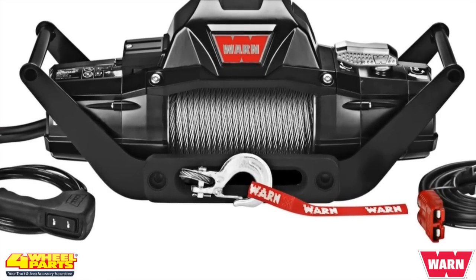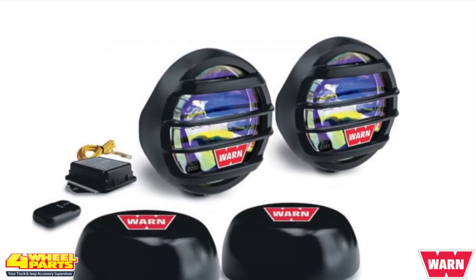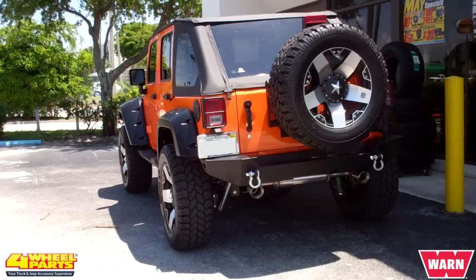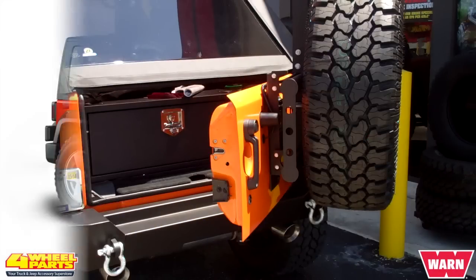The winch is a weatherproof Warn Zeon 8,000-pound winch. The bumper fog lights are Warn's fog light kit, and the driving lights are KC HiLiTES slim light driving lights. The rear bumper is Warn's Elite Series rear JK bumper with a Warn Elite tire carrier.